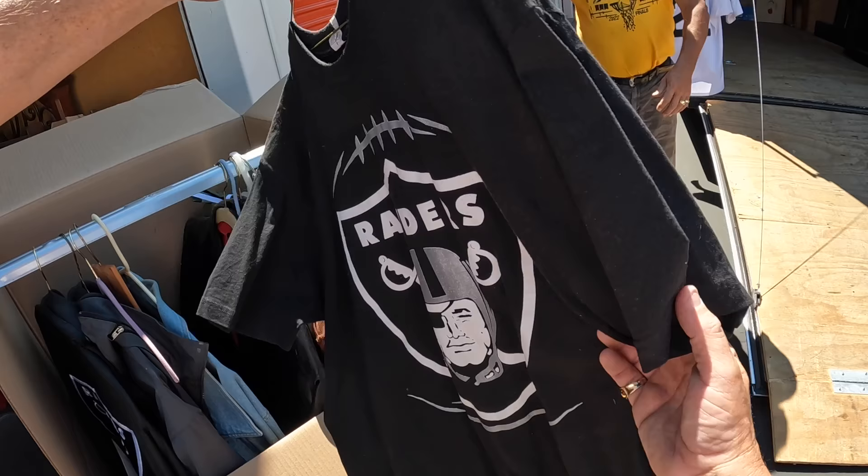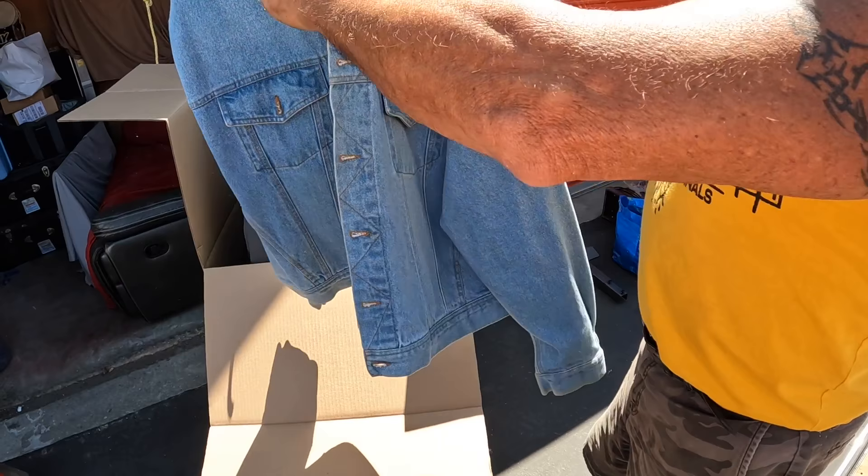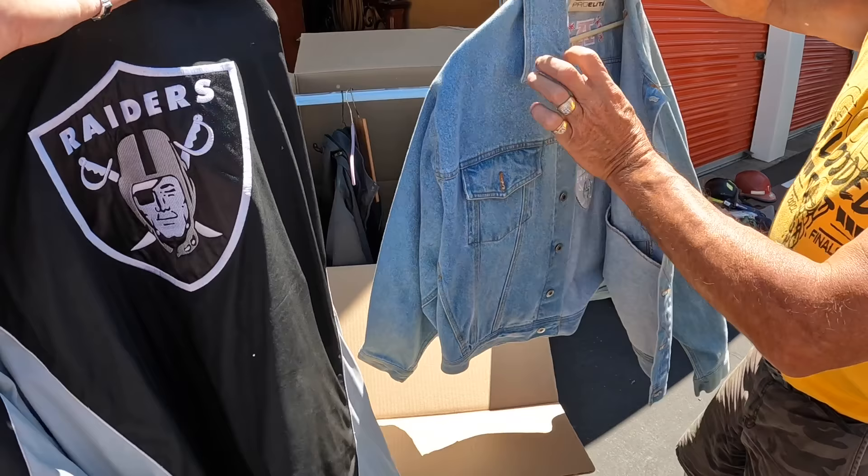Oh look at this, dude. Oh wow, that's a good one. That is a jing. Original. Wow, look at that — Oakland Raiders at that. That looks like a big ticket item actually. It sure does. This one looks okay, nothing special. But that one's nice though.